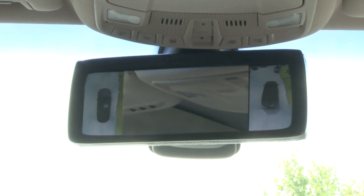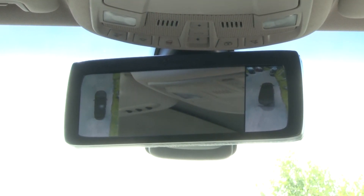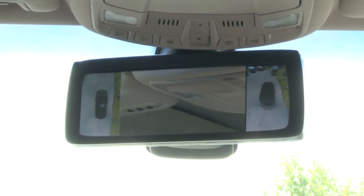Instead of having the image in the center stack as in other products, we put this image into the rearview mirror. In doing so, we're trying to keep the driver's eyes always oriented toward the forward direction — when driving forward, we want them looking outside to the front.